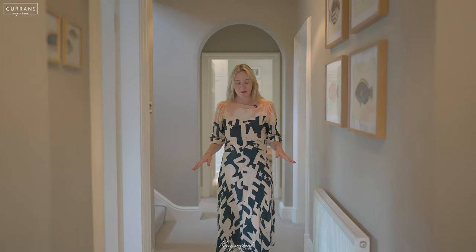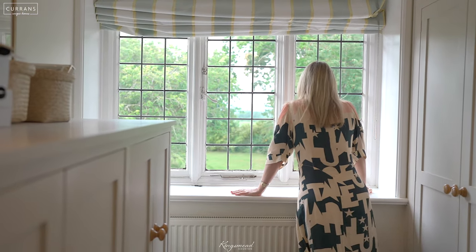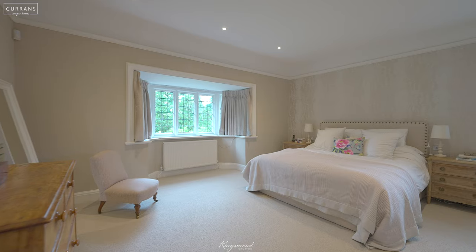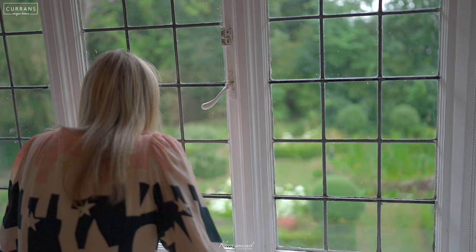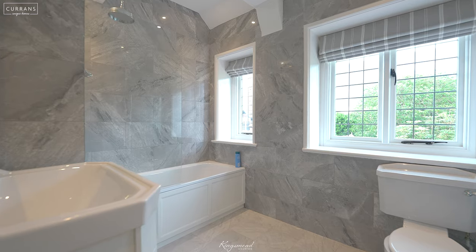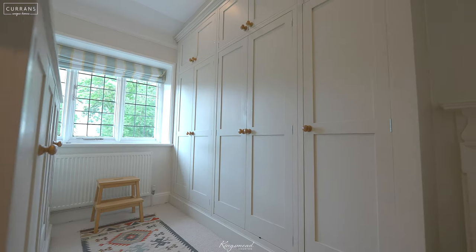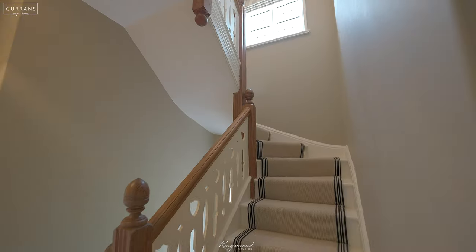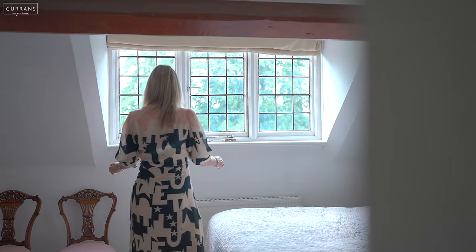Coming up to the first floor, on this level there are five double bedrooms and two family bathrooms, all with the most incredible views of the garden and the countryside beyond. Coming up to the second floor, there's a further double bedroom with an ensuite shower room.